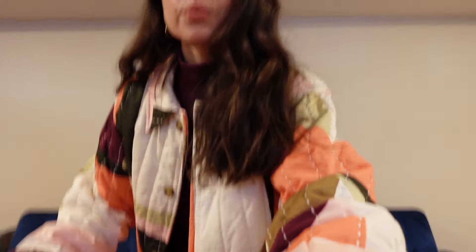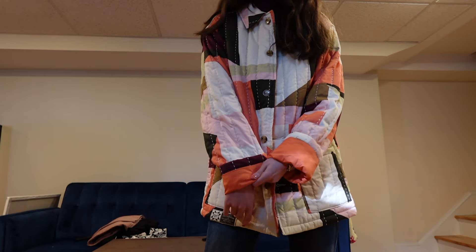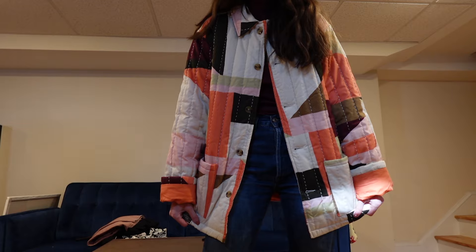I am so impressed with the quality of this. I am wearing an extra small. It's nice and oversized on me. I do have the sleeves rolled up. I'm a bit short — I'm like 5'4 on a good day, so that gives you a little bit of an idea. I just absolutely love it. It is such good quality and so warm. I have it on with a turtleneck from Gap Factory.